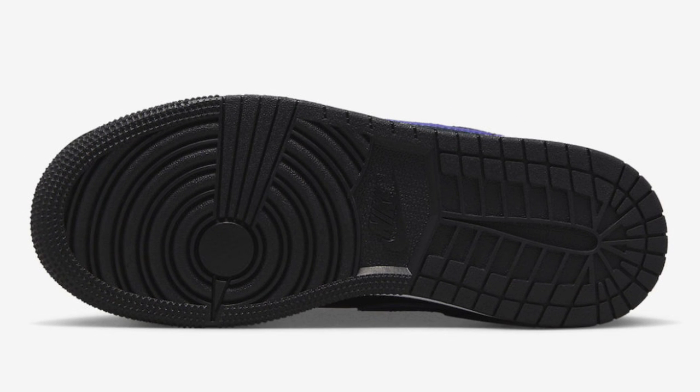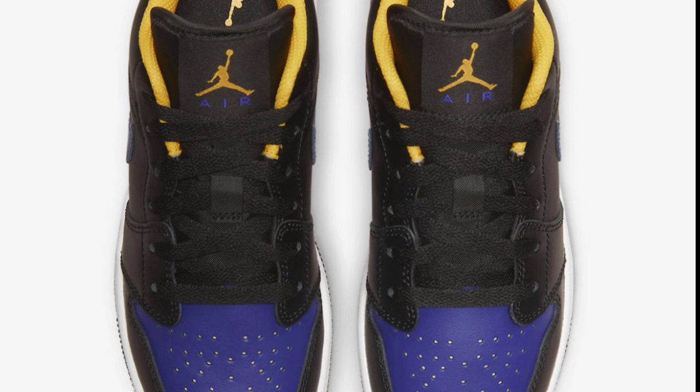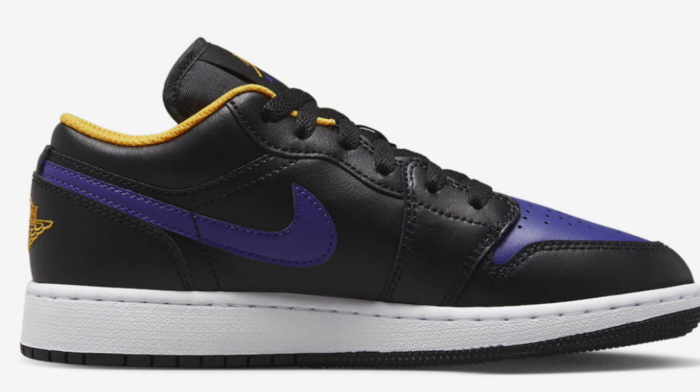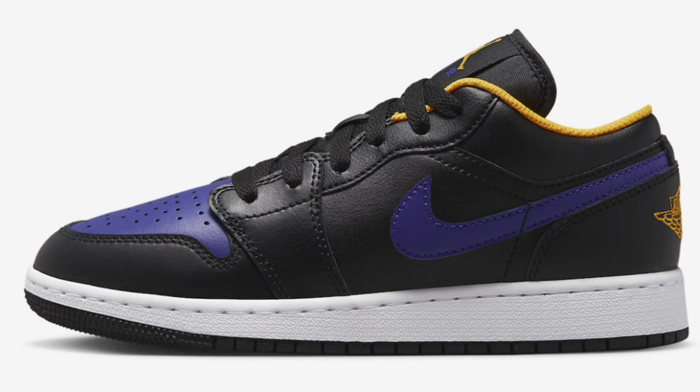We got another one for the grade school — the Air Jordan 1 Low Lakers, retailing for $100. This offering comes with a constructed leather build, mesh tongue and lining. It features the black and purple upper with gold swooshes, contrasting accents, white midsole and a black outsole. I like this color scheme — I wish it came in men's sizing; maybe it will later down the line. Let me know what you guys think about this colorway and rate it from a one to ten.